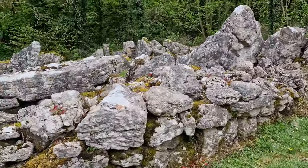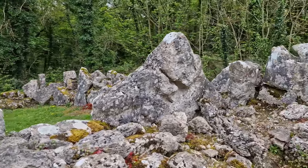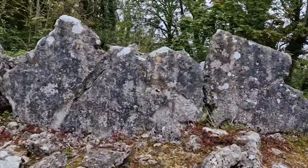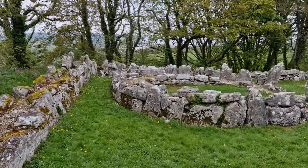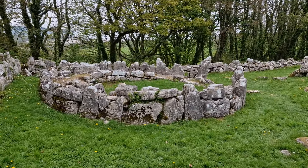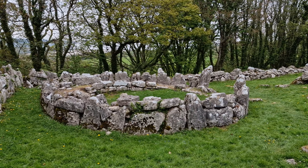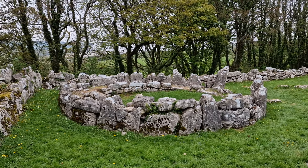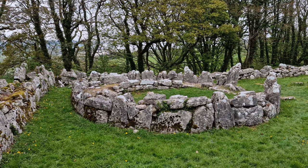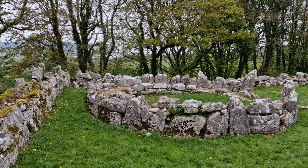Look how thick the walls are. Big circular one. And it looks — I don't know if they've done anything to it over the years — but it looks like a walkway on the inside. I don't know why you'd be able to do that though. Or it just might be that it's crumbled.